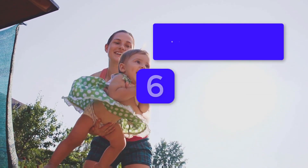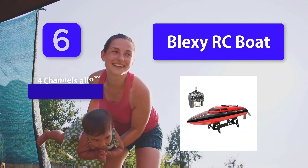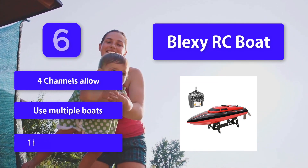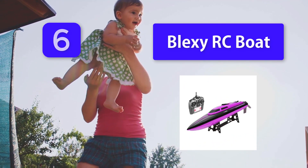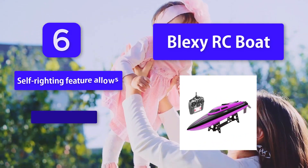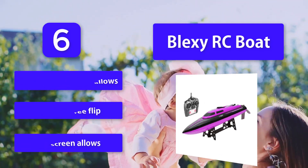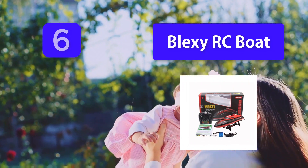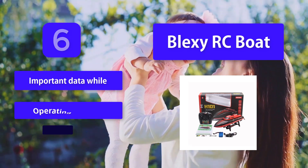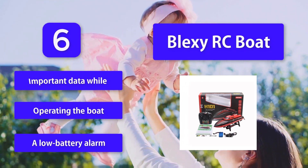Number 6: Plexi RC Boat. This well-designed red and black speed boat is designed to race at speeds of up to 18 miles per hour. It comes in a gift box package and makes a great gift for the kid or adult boating enthusiast in your life. Four channels allow use of multiple boats. Features a self-righting feature that allows a 180-degree flip, an LCD screen for important data while operating the boat, and a low battery alarm.